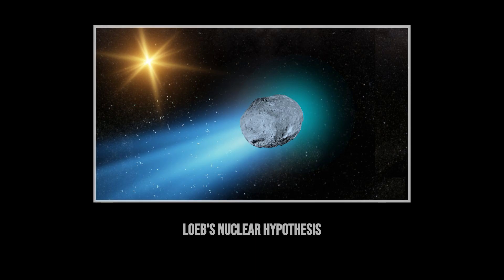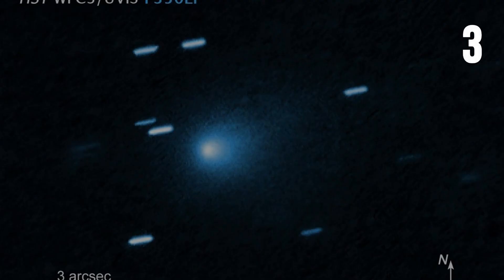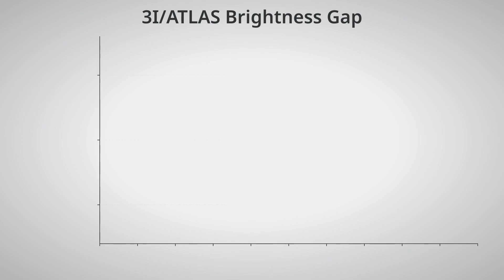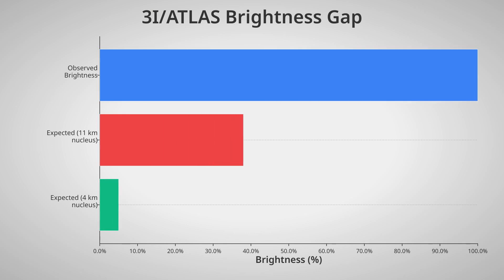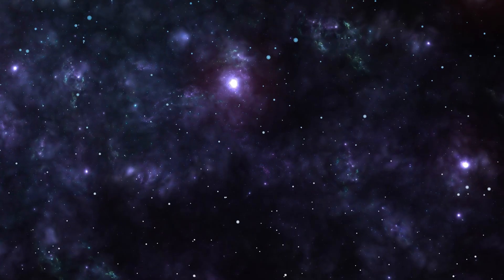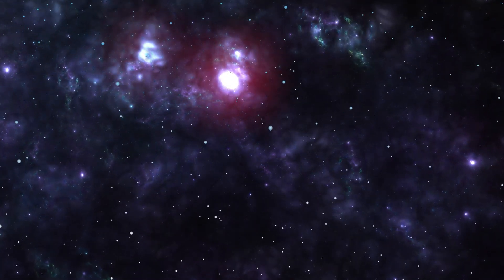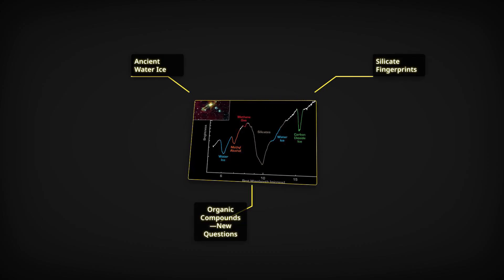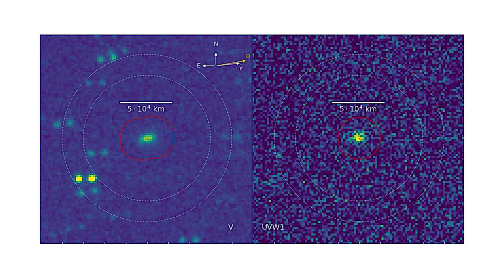Hubble and JWST data confirm that 3i Atlas emits a steady, forward-facing glow, with optically thin dust and a body size measured at 4 to 11 kilometers — far too small to reflect enough sunlight for its observed brightness. Over six months of tracking, surface loss has remained below one millimeter, and spectroscopic analyses reveal ancient water ice, silicates, and organic molecules, all at unexpectedly warm temperatures.